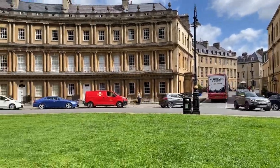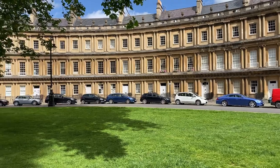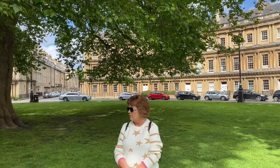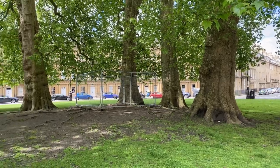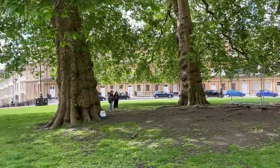These masterpieces are the vision of a father and son team — two architects named John Wood the Elder and John Wood the Younger. As visitors poured into the city, Bath was simply running out of good places to stay.